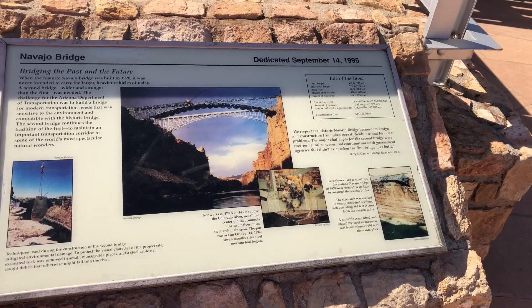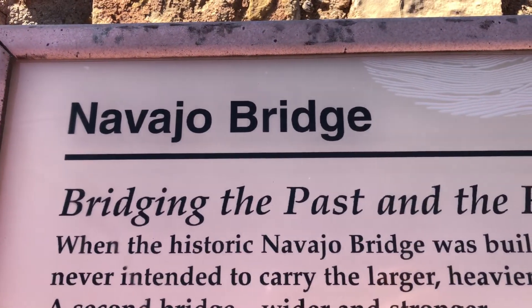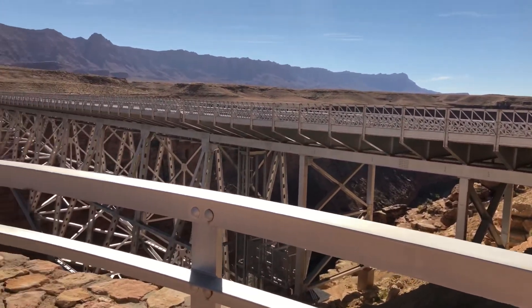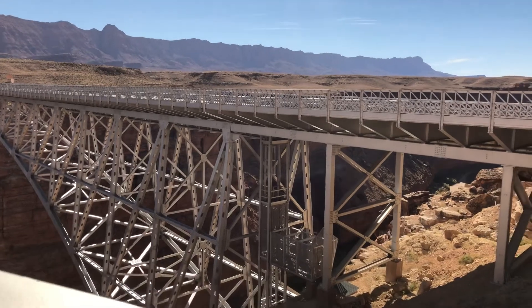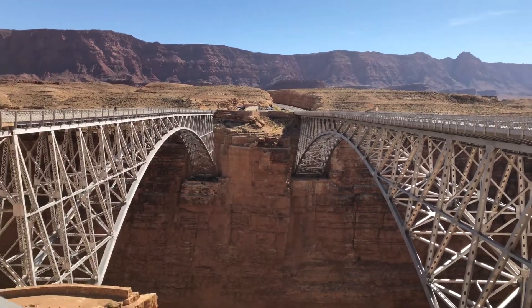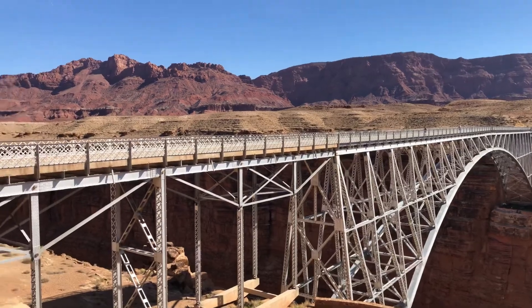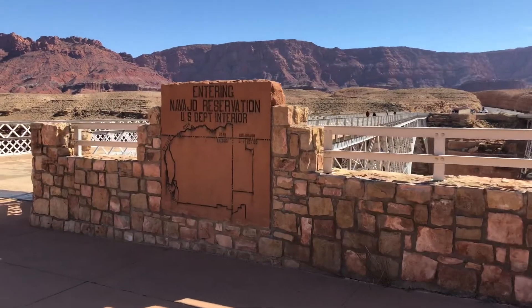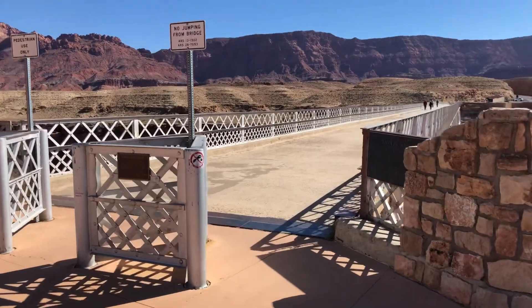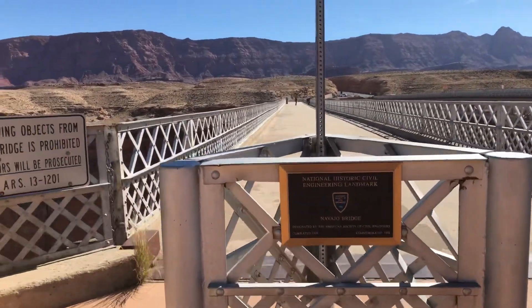Now we're gonna do Navajo Bridge — this is actually by the Vermillion Cliffs. It has a little bathroom, a rest area, an information center, and a shop. There are two bridges right across from each other: the old bridge and the new bridge. The old bridge is the one you walk across; the new bridge is the one made for heavy trucks to carry a lot more weight. The old one is what they let you walk on now, which didn't do a whole lot for me and my fear of heights, but obviously I survived.